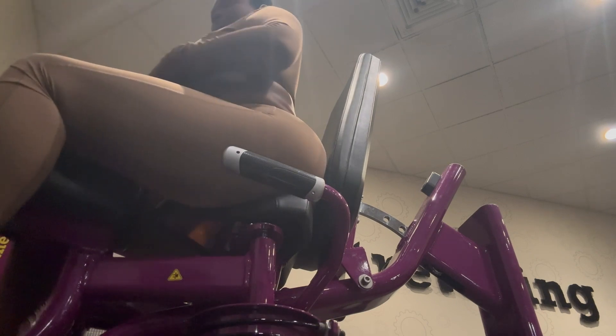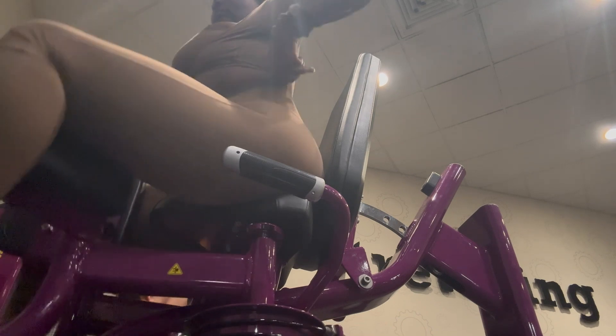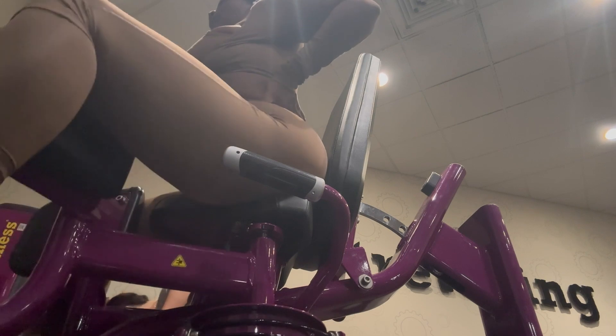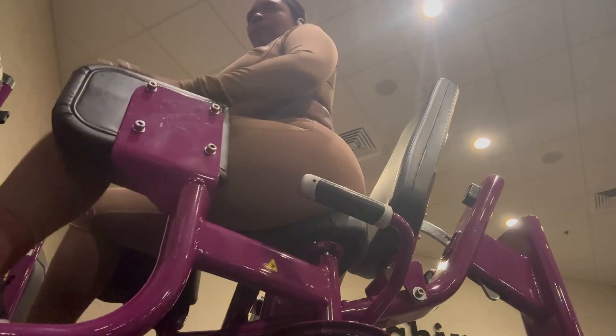The first exercise is the hip abductor machine. There are two machines — one for your glutes and one for your inner thigh. We want to train our inner thighs as well, because it gives the illusion of a bigger butt.